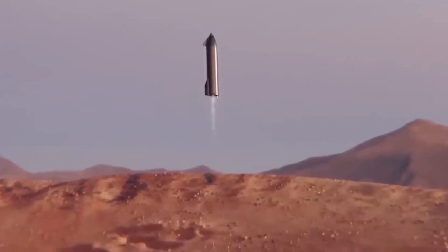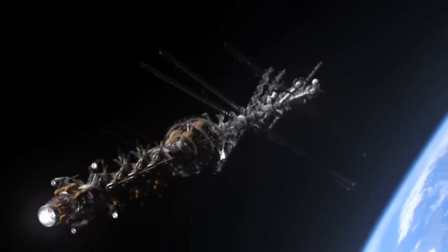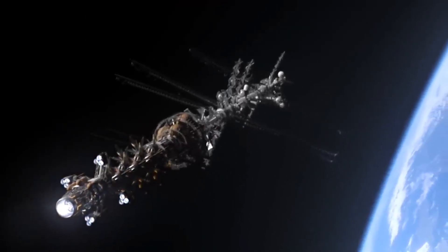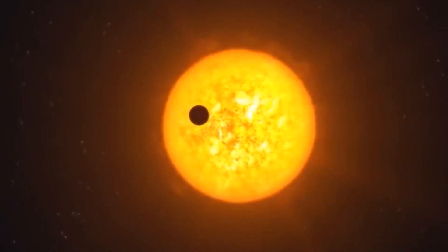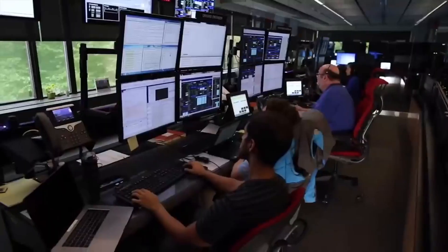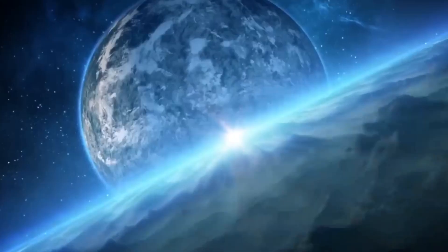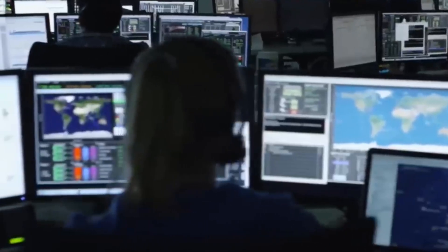But things started changing in a huge way on July 14, 2015. On this day, New Horizons conducted the first-ever flyby of Pluto, coming within just 7,800 miles of its surface. The spacecraft saw towering water ice mountains, flowing nitrogen ice glaciers, a pebbly snakeskin landscape, a vast crater-free plain known as Sputnik Planum, and many other details that scientists are still beginning to figure out.